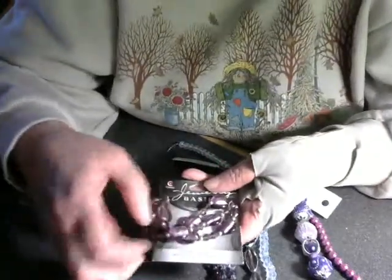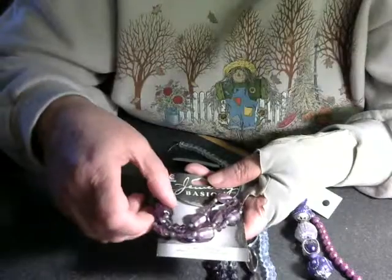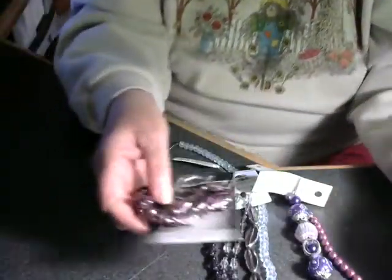There are also lavender beads in several different sizes and shapes — more beads, more charms, more fun. We're watching for the swap announcement on this.